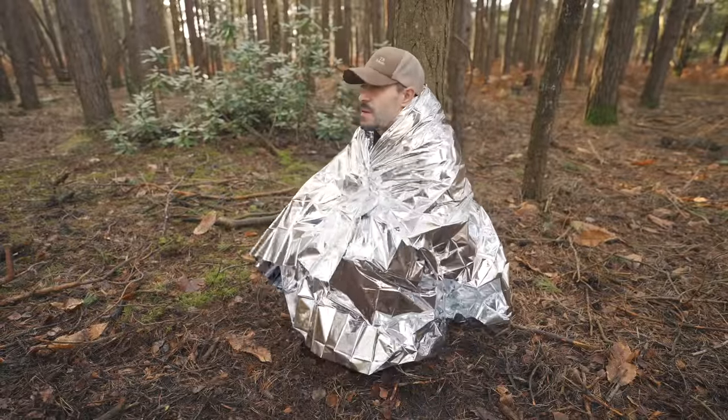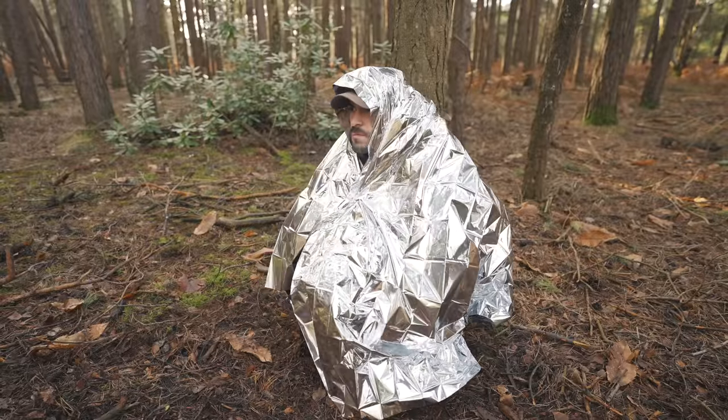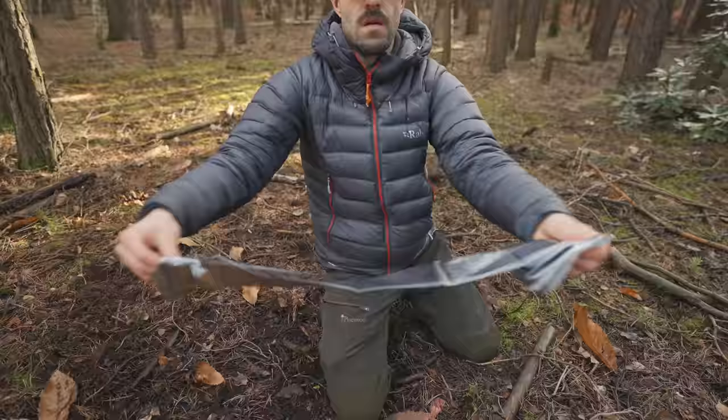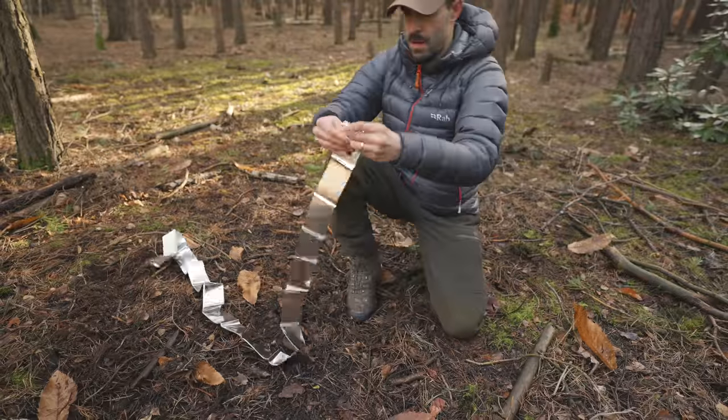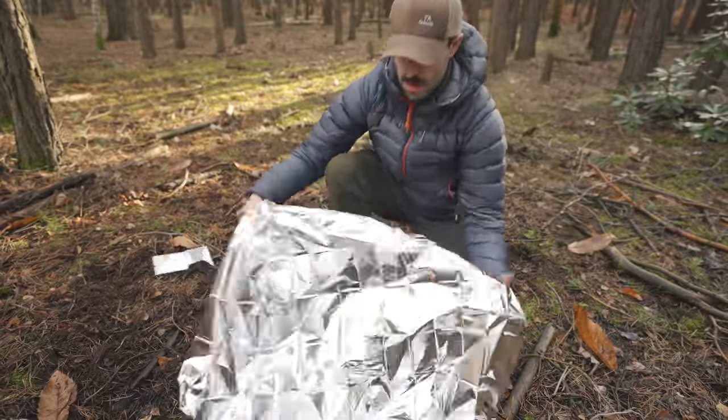They're also easy to use. Simply take them out of the packet, unfold and wrap it around yourself, covering as much of your body as possible. The great thing about these is that they are very shiny, and the reflective material should make it easier for search and rescue to locate your position.